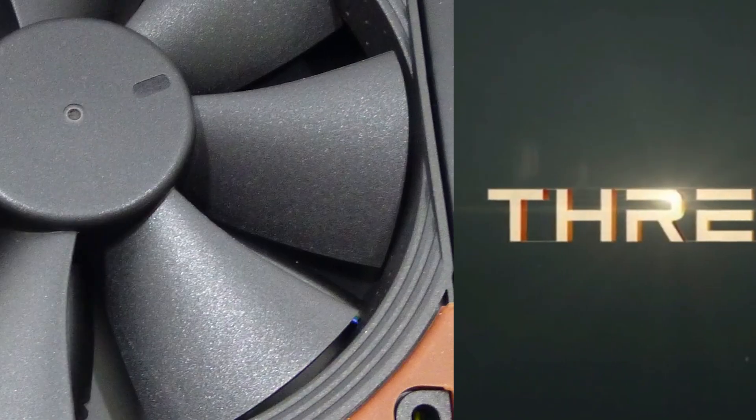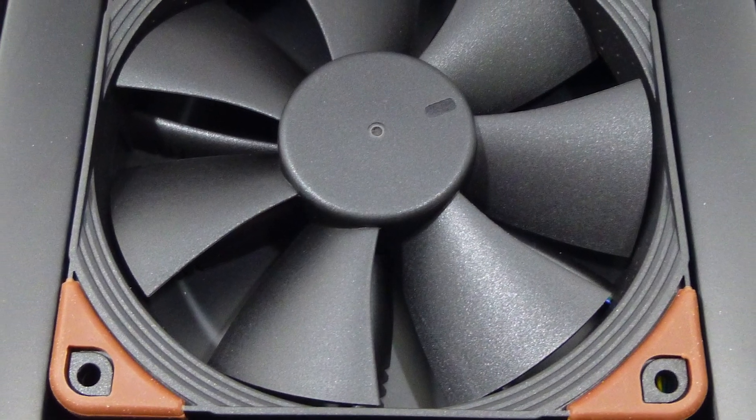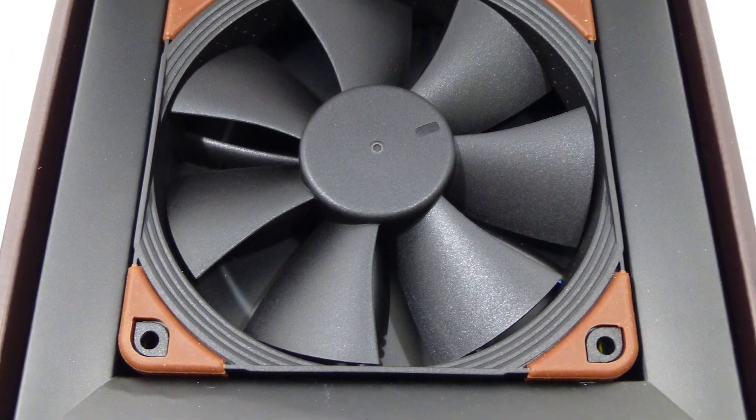Threadripper is alive and well. Plus, Noctua is releasing some... wait, colors? Stay tuned.